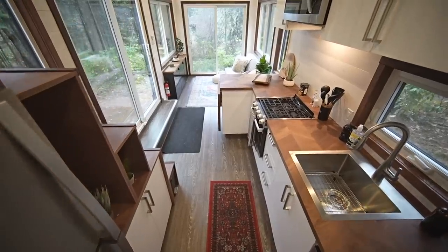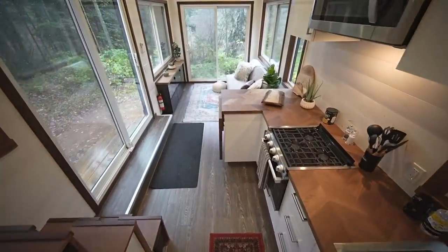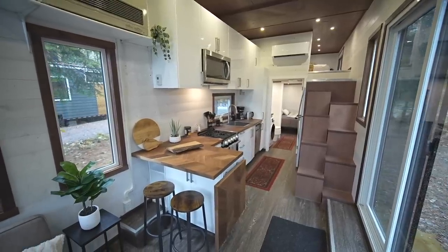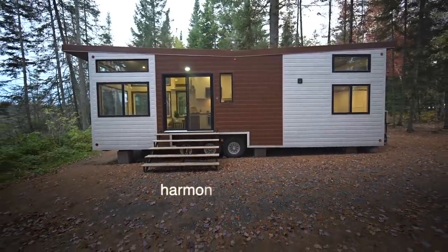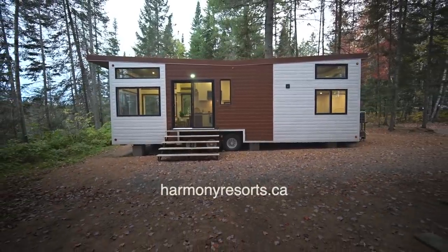A lot of people are really interested in tiny home living, and renting one of these units through their parks is a great way to experience tiny living before making the leap to purchase — come and see how it feels to stay, cook, and sleep in one. If you want to find out more about Harmony Resorts and their tiny houses, the link to their website is in the description below.